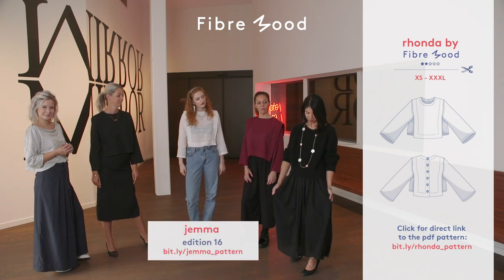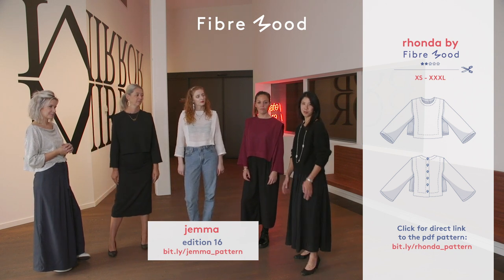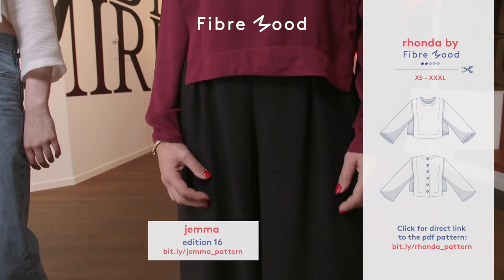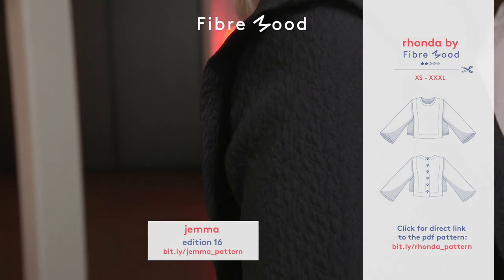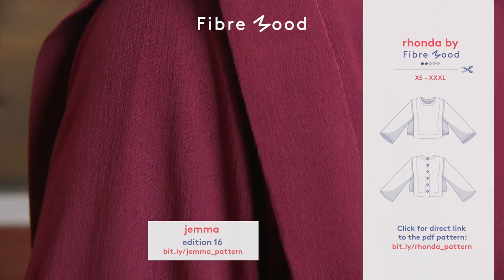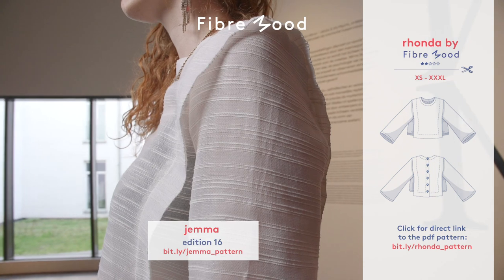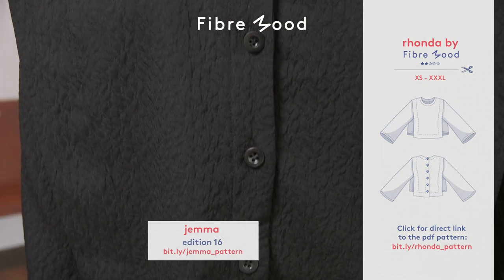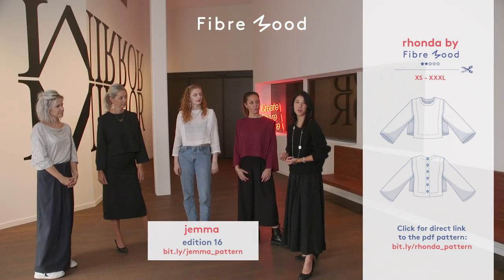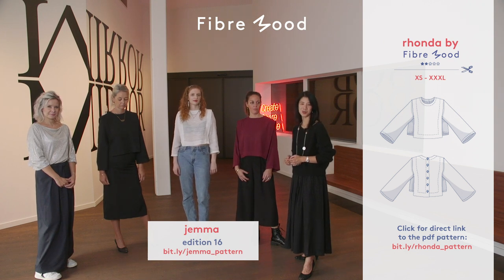I would also wear the top with the Gemma skirt — it's also another pattern from our catalogue. For fabric for the Ronda top, I would choose something woven with a lot of drape and also perhaps some body as well, so that you can keep the lines. This one is in a viscose crepe in purple, we have a voile in white, and a textured jacquard in black. You could also choose something a little more structured, such as a cotton poplin, or something like linen would work really well as well.